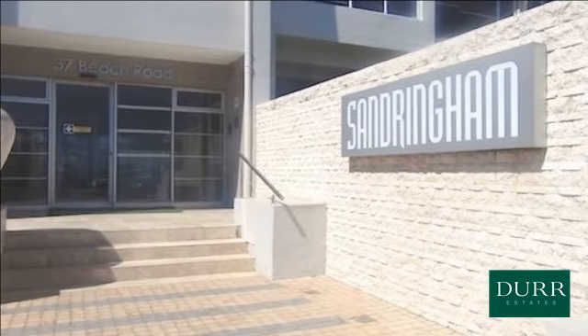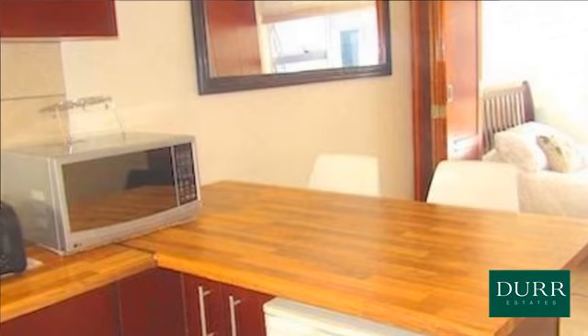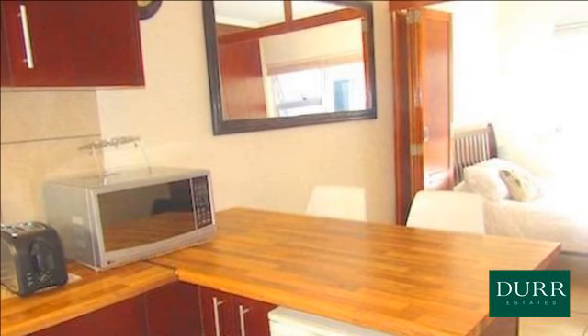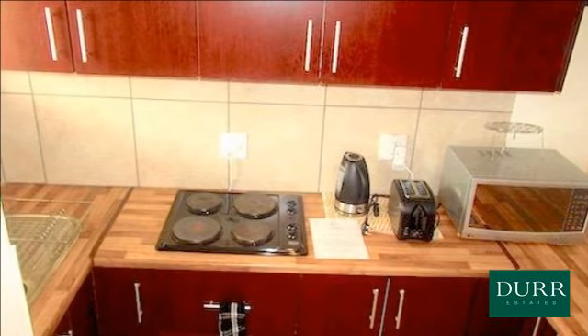Spacious open-plan kitchen with loads of cupboard space, oven and hob. Wooden sliding dividers separate the lounge from the bedroom. Separate TV area with sleeper couch. This unit has amazing natural light flowing throughout.